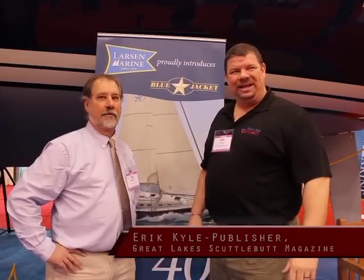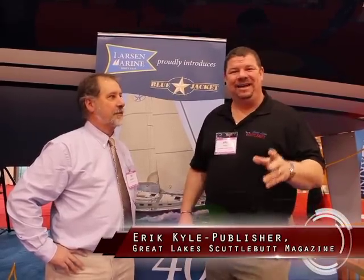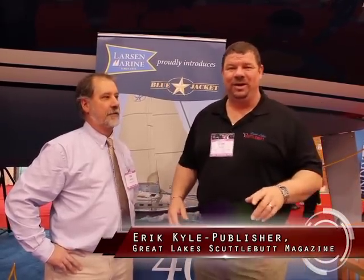Hey guys, Eric Kyle here, publisher of Great Lakes Scuttlebutt Magazine. I'm excited to be out at the Chicago Strictly Sail Show. This is a fantastic event. I can't tell you how beautiful the boats are out here, and as a sailor, believe me, they're beautiful boats.